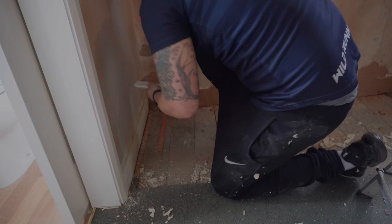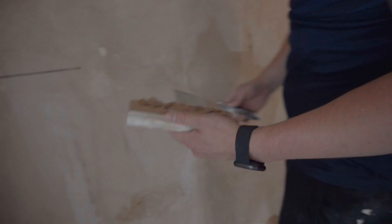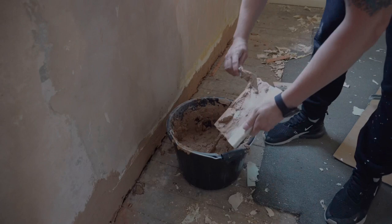We're filling in that so we can put the skirting down. We need to make sure it's not stuck to the floor. First coat on the walls is done and the second coat will be in a couple of days.